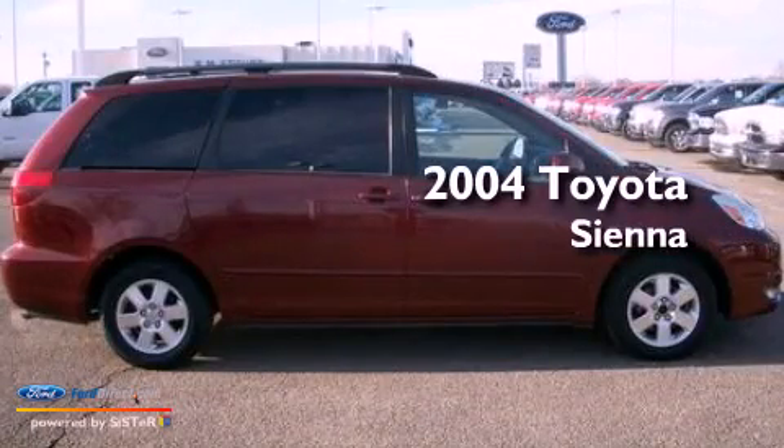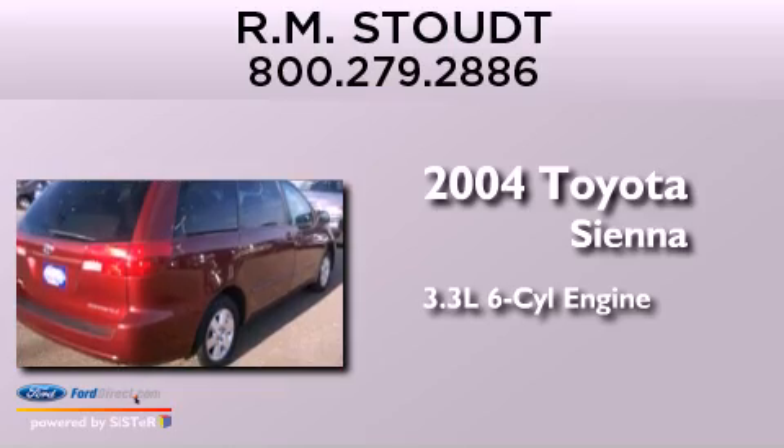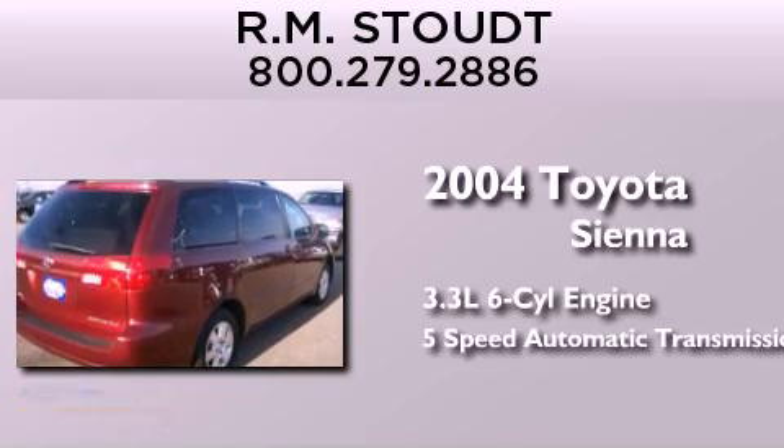This is a 2004 Toyota Sienna. It has a 3.3 liter 6-cylinder engine and a 5-speed automatic transmission.